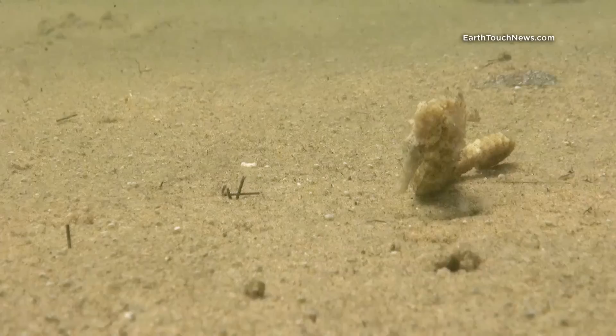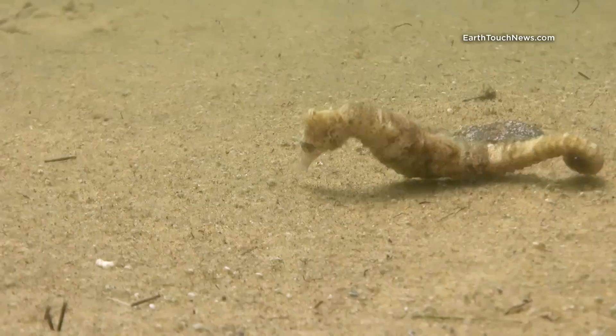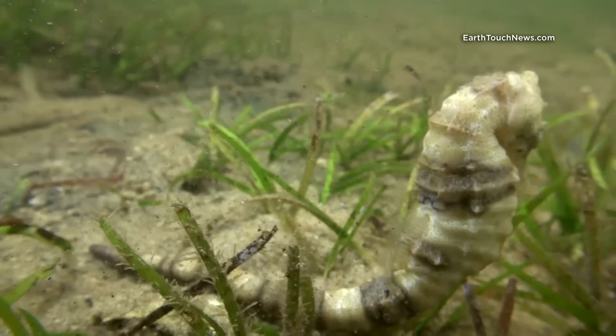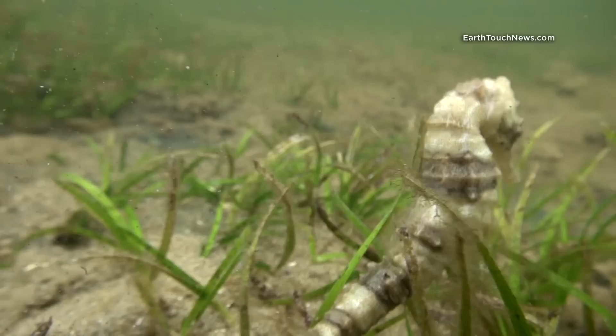Clumsy as they look, seahorses can also swim using a small dorsal fin. Often when I'm filming them, they become aware their cover has been blown and swim away to find a new place to set up a trap.